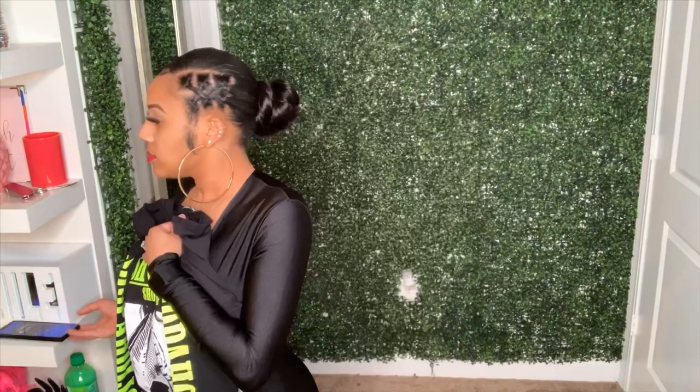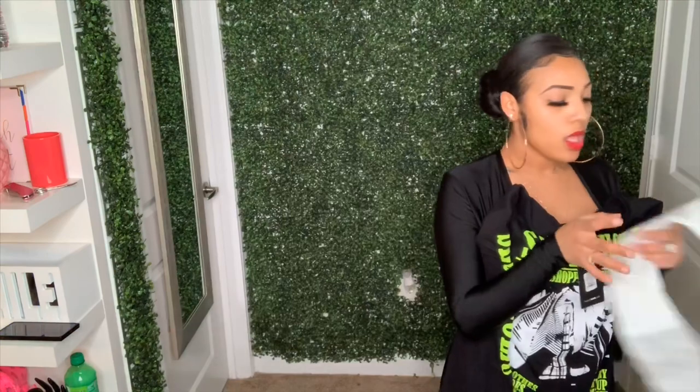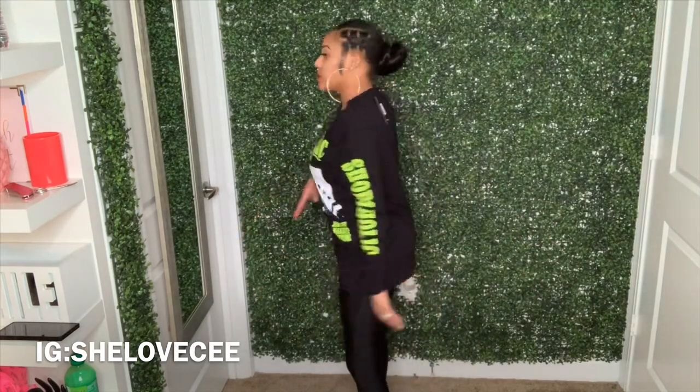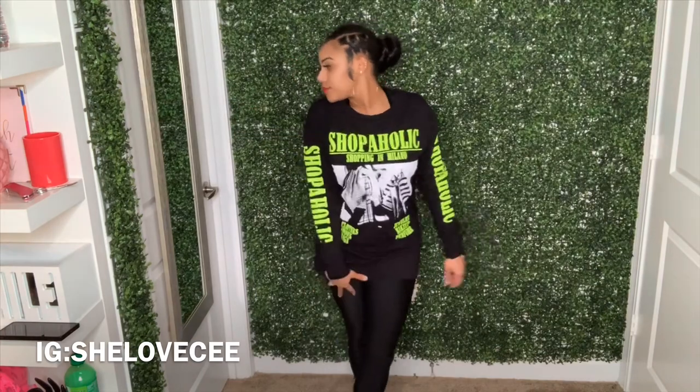I also got this graphic tee — personally I felt like it fit the occasion. It says 'Shopaholic,' which is really cute. I've never really been into graphic tees lately; I kind of steered away and started buying plain shirts that go with anything. This was $13.99. I'll probably end up cutting it up at some point, but I'm going to wear it as-is first.